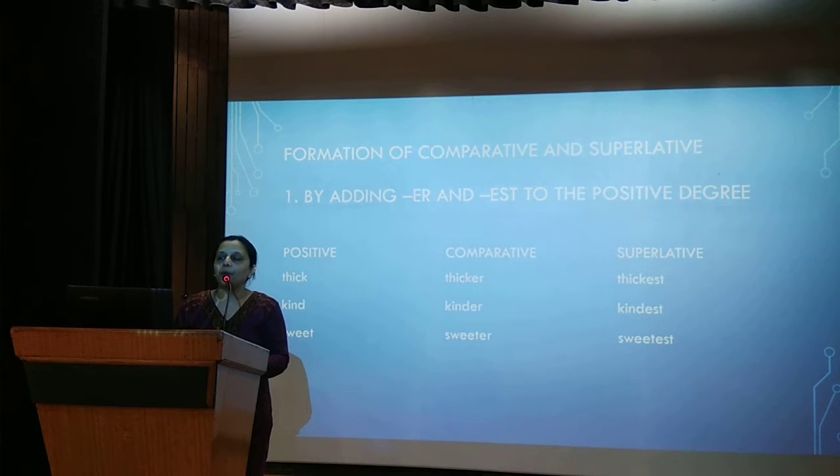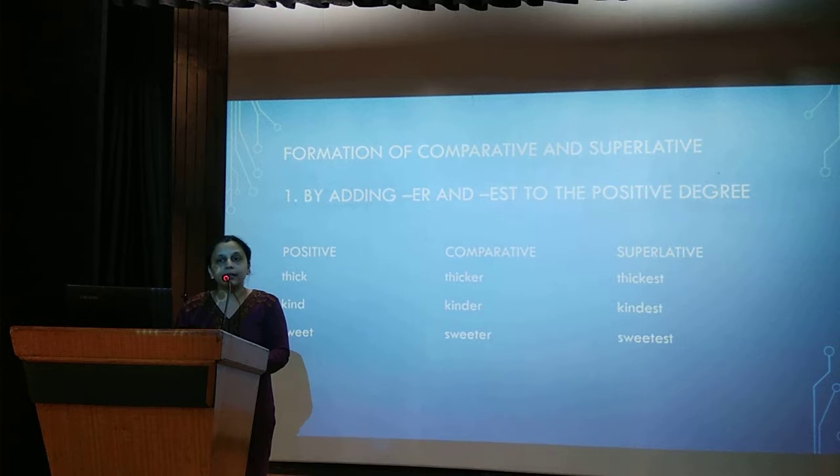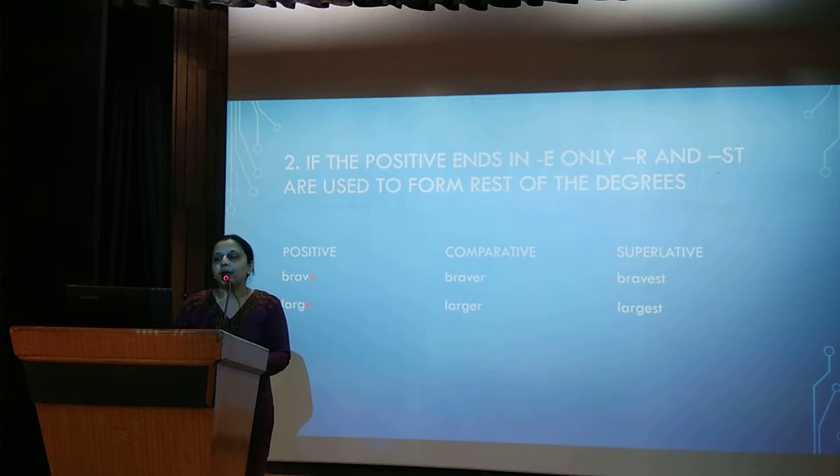How do we form the comparative and superlative? The first way is by adding ER or EST to the positive degree. For example, thick becomes thicker and then thickest. Similarly, kind becomes kinder and kindest. Sweet becomes sweeter and sweetest. If the word ends in E, then R and ST are used to form comparative and superlative.